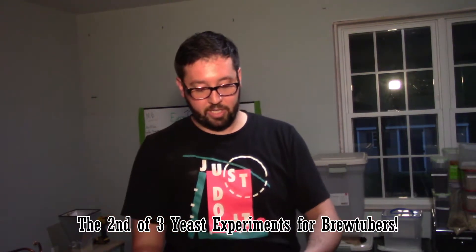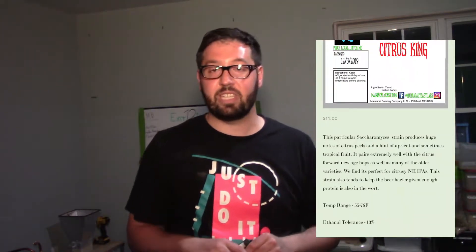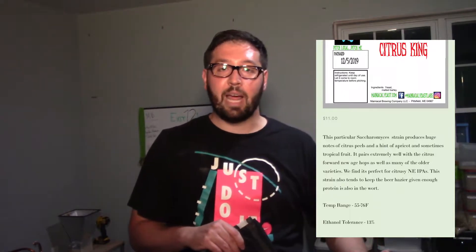It's been a busy week in the brewery. Brandon and I did a double brew day last week — that was the second week of May. We brewed the saison yeast experiment beer, which is the experiment Brandon signed up for. The second beer we did was a guava pale ale utilizing a yeast from a company local to us — they're actually in Maine — called Maniacal Yeast Labs. They did a yeast called Citrus King, which is meant for New England IPAs.